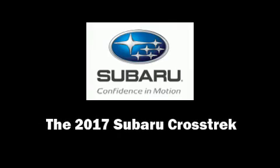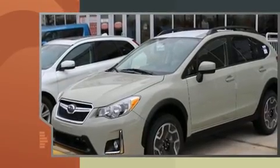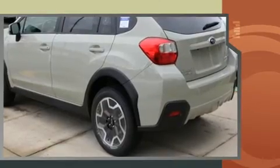Discerning drivers will appreciate the 2017 Subaru XV Crosstrek. Smooth gear shifts are achieved thanks to the efficient four-cylinder engine, and all-wheel drive keeps this model firmly attached to the road surface.